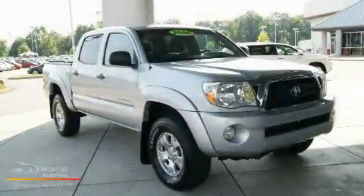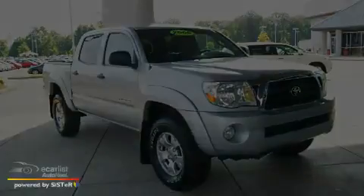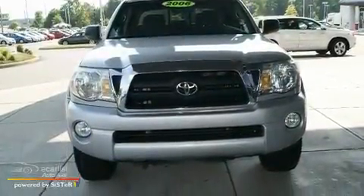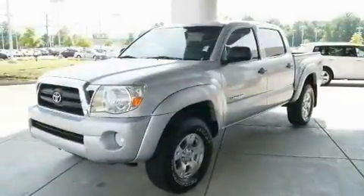This is a 2006 Toyota Tacoma — strong, durable, and dependable. It features a 4.0-liter six-cylinder engine and an automatic transmission.